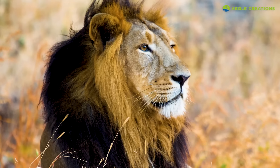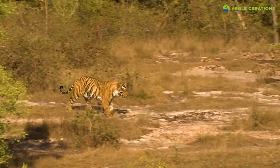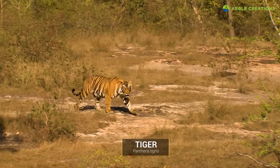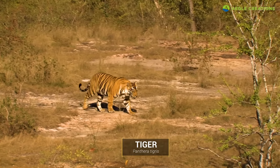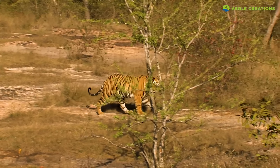Leopards belong to the panthera genus, which includes animals such as lion and tiger. In fact, the tiger is the biggest cat species. Siberian tigers are one of the largest, with males weighing up to 300 kilograms.